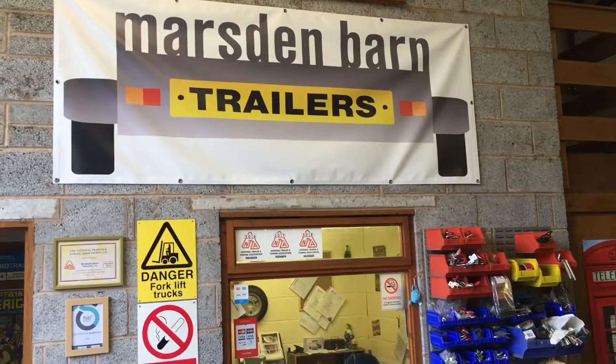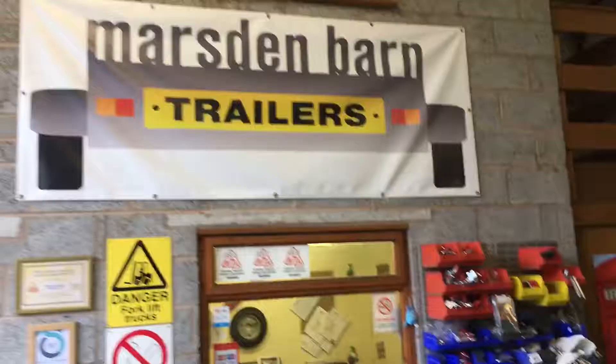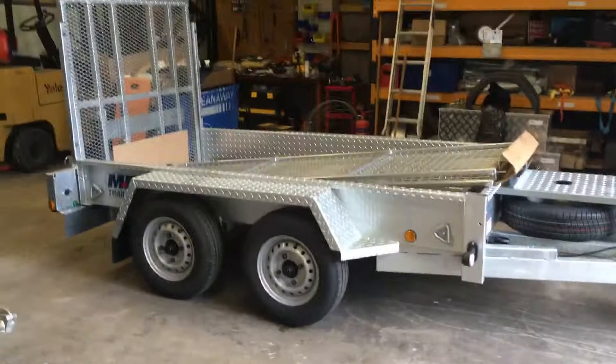Morning folks, it's Marsden Barn Trailers again in Leicester. I'm just going to give you a very quick tour around some Meredith and Eyre goods and plant trailers while I've got some in before they go out to some customers.